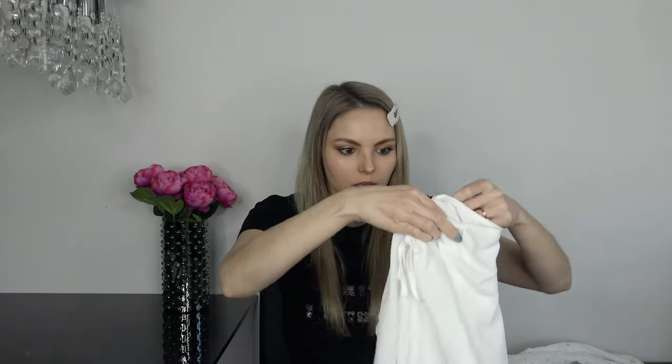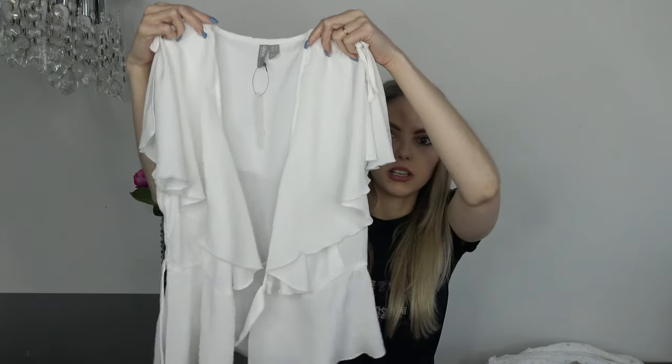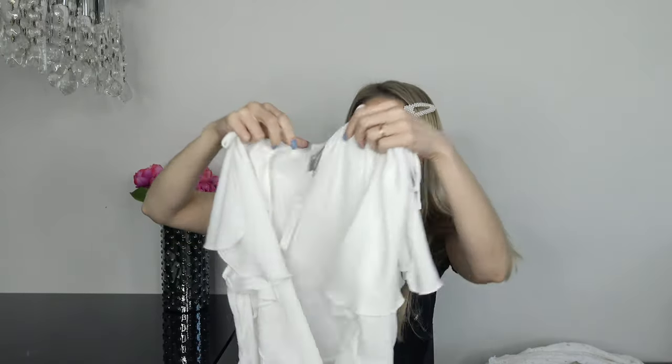The last top is this white wrap top — it's not really wrapped right now. It has a V-neck and these super cute sleeves, but you'll see when I wear it. It's already one of my favorite white tops for spring summer. I always gravitate to white tops in spring summer so I'm always on the hunt for good ones, and this is definitely a keeper.